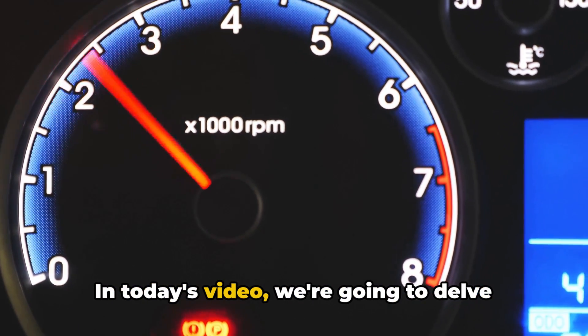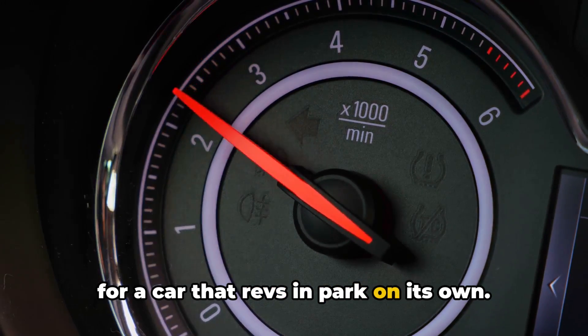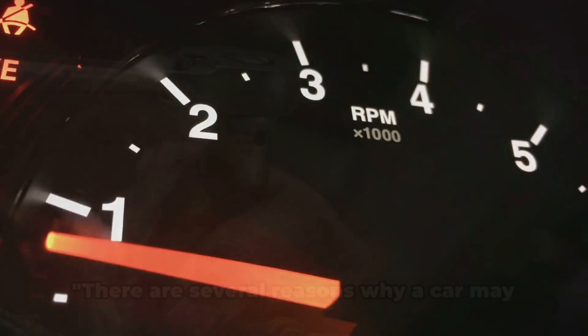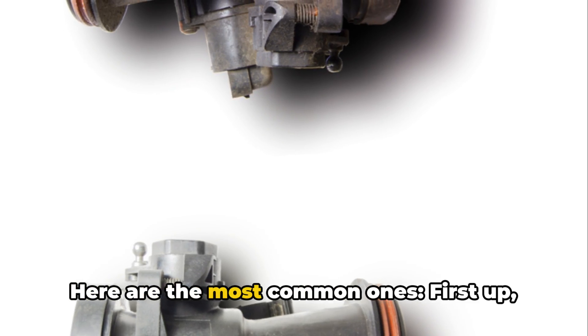In today's video, we're going to delve into the reasons, impacts, and resolutions for a car that revs in park on its own. But first, don't forget to hit that subscribe button to keep up with all our newest content. There are several reasons why a car may rev in park. Here are the most common ones.